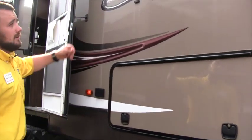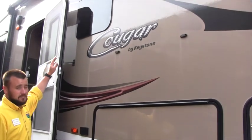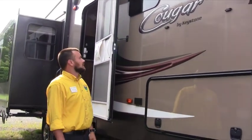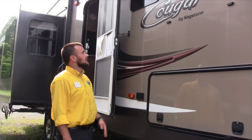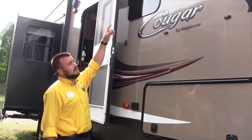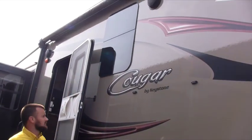We upgraded this with frameless windows, which is nice. All your seals are tucked in behind the tinted glass, so the sun isn't beating down on them — that keeps your seals lasting longer and reduces the chance of a leak. There is also an LED light in the electric awning and outside speakers.